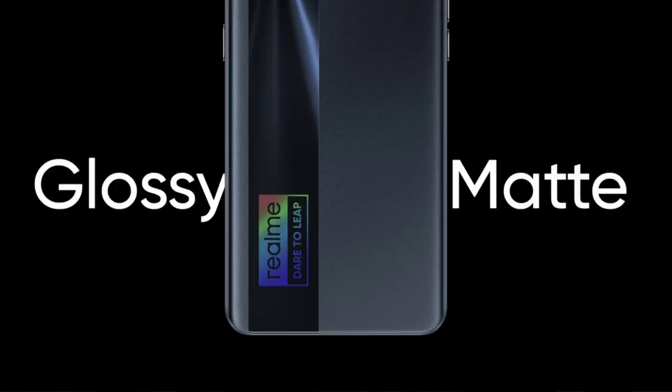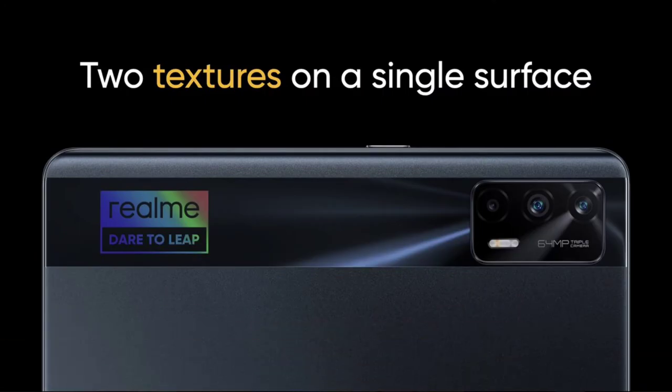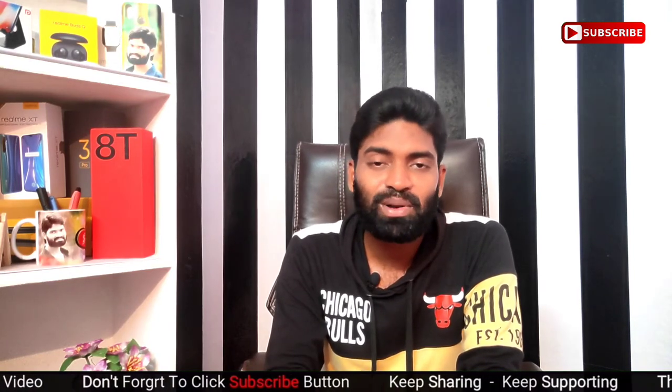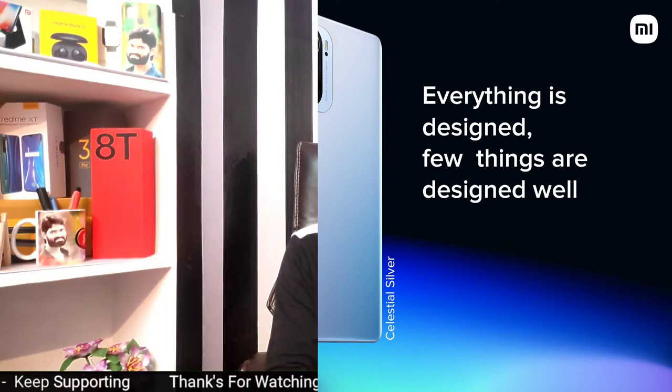Regarding build, the Realme X7 Max uses polycarbonate plastic while the Mi 11X has a glass body with a matte finish. The X7 Max uses Corning Gorilla Glass version 3 on the front, while the Mi 11X uses Corning Gorilla Glass version 5 on both front and back.